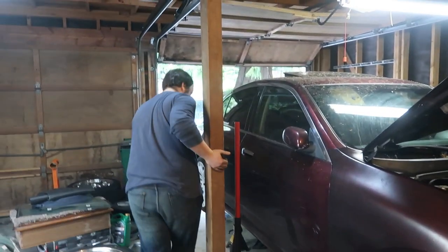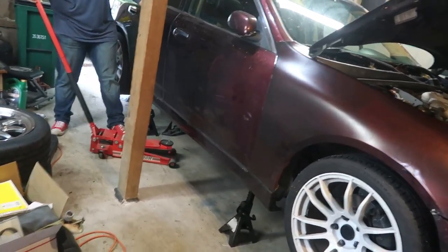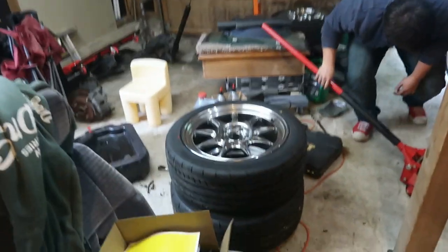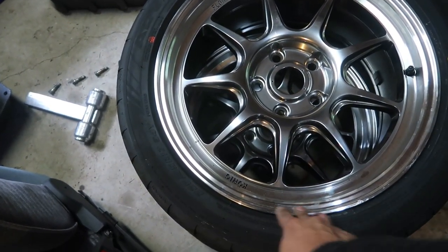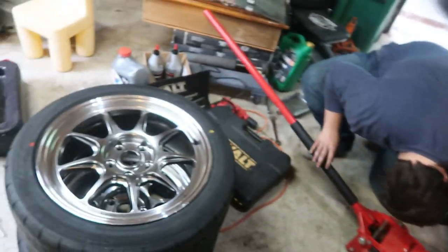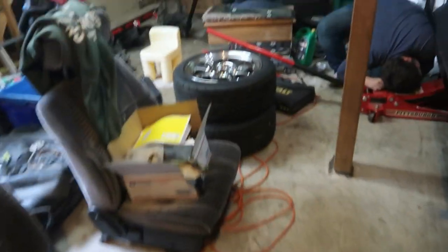Coilovers are on, gonna do a fitment test and see if she's too low or not. Hopefully we don't bottom out in the back. I did get some new wheels — these are Konig Hypergrams, I think, on some Yokohama Advans. So these are gonna be my street and drive-home tires, and then we'll burn off the old discount tire specials.